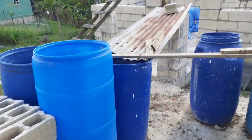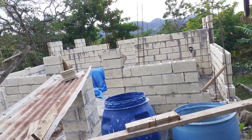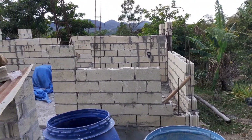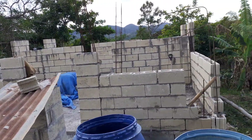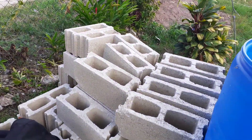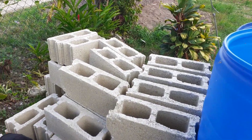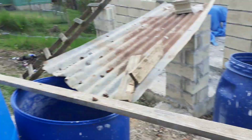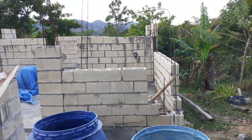Hi guys, welcome back to the Boho Babe Homestead. It's day four on building the homestead home — this is just an update. Starting day three, I got some more blocks — this is about 70. For some reason it looks a lot more than the first hundred that I bought.